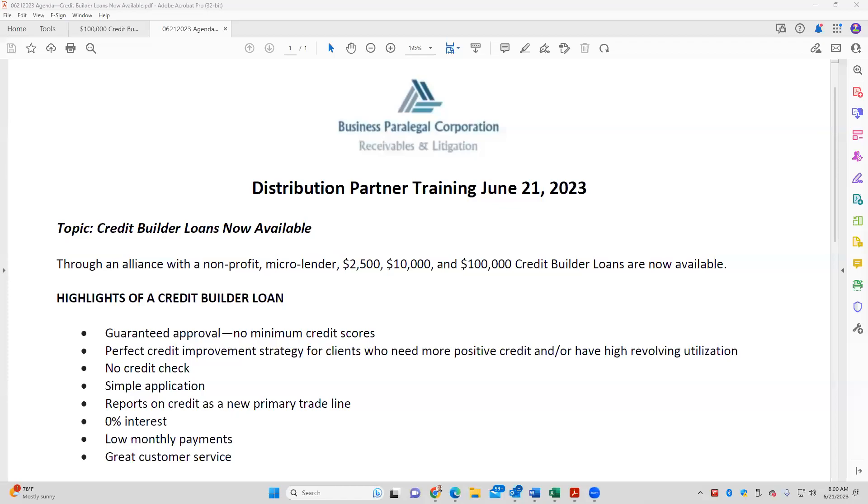Good morning, everyone. Thomas Montgomery. It's a beautiful Wednesday morning, June 21st, 2023. We get together with our distribution partners most weekday mornings, talk about strategies, tips, techniques, share success stories, and support each of you.